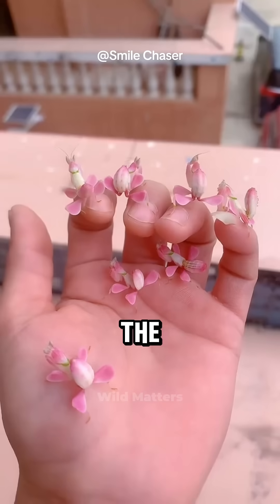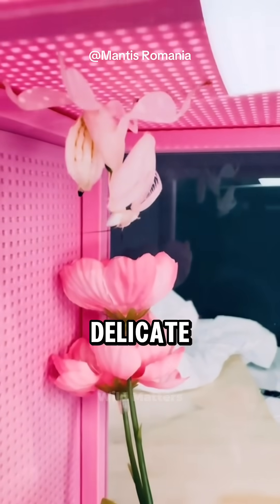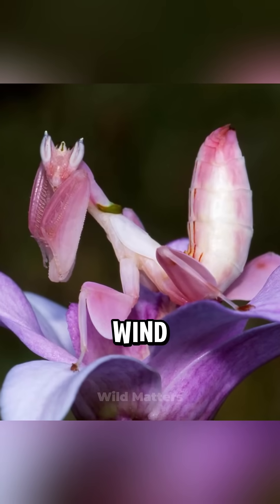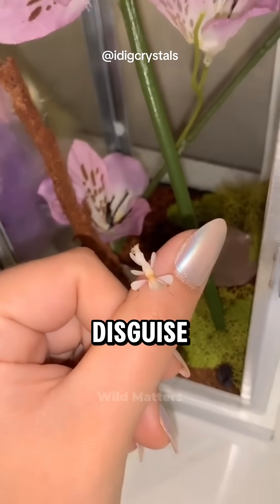Meet the orchid mantis, the deadly walking flower. At first glance, it looks like a delicate pink orchid swaying in the wind. But look closer — it's actually a predator in disguise.